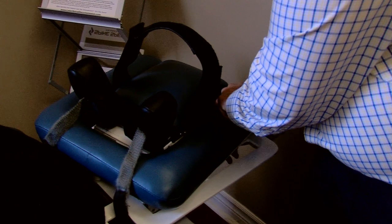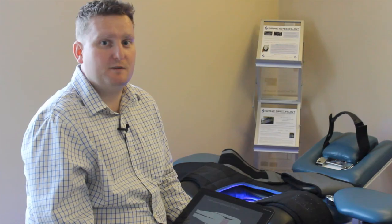The Spine Specialist — experience the evolution of non-surgical spinal disc treatment. Please visit our website for more information or to schedule a demo.